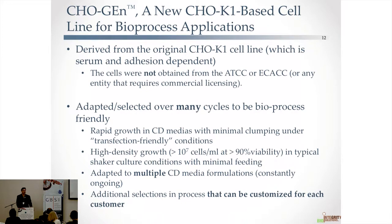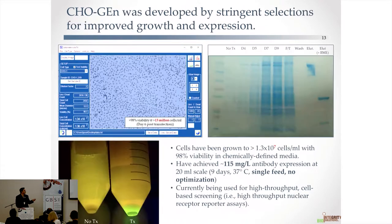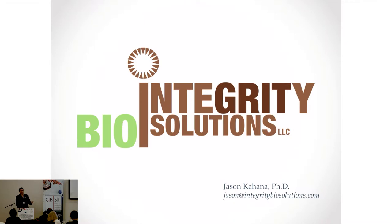The last thing I'll cover is Chojen, a CHO bioprocess line. A lot of people don't appreciate that you can't use lines even from the ATCC for commercial work without relatively expensive licensing. We're providing a line that does not require that kind of licensing to small businesses, increasing the number of people who can do this kind of work. The line grows to high density, makes antibodies, and achieves 115 mg per liter very easily.